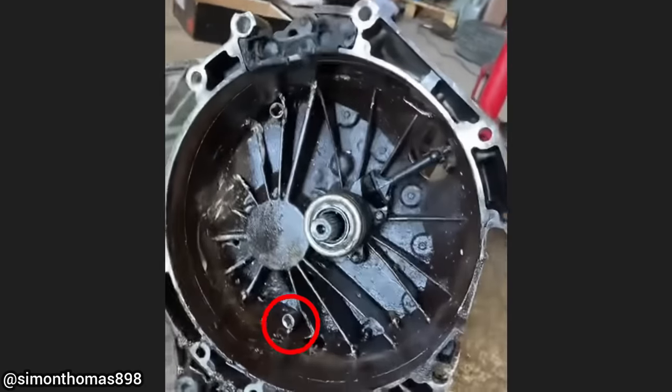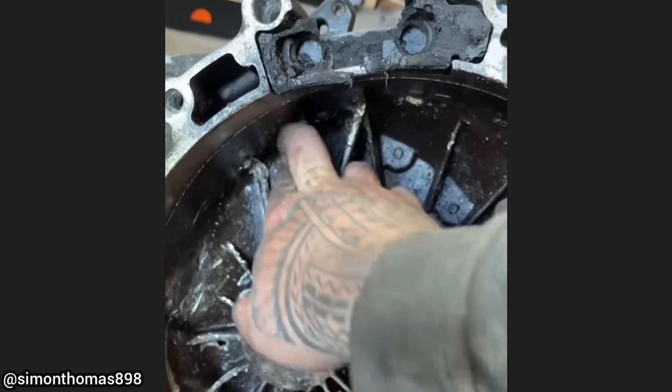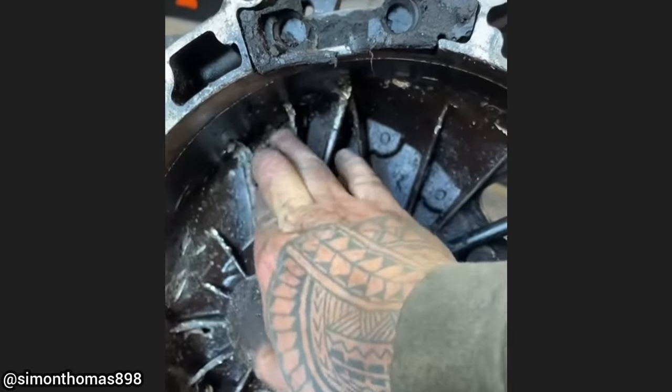This car was brought in as the customer said the new clutch his friend installed stopped working. Whoever installed the clutch dropped an extension and socket into the clutch, which damaged the transmission and clutch assembly.